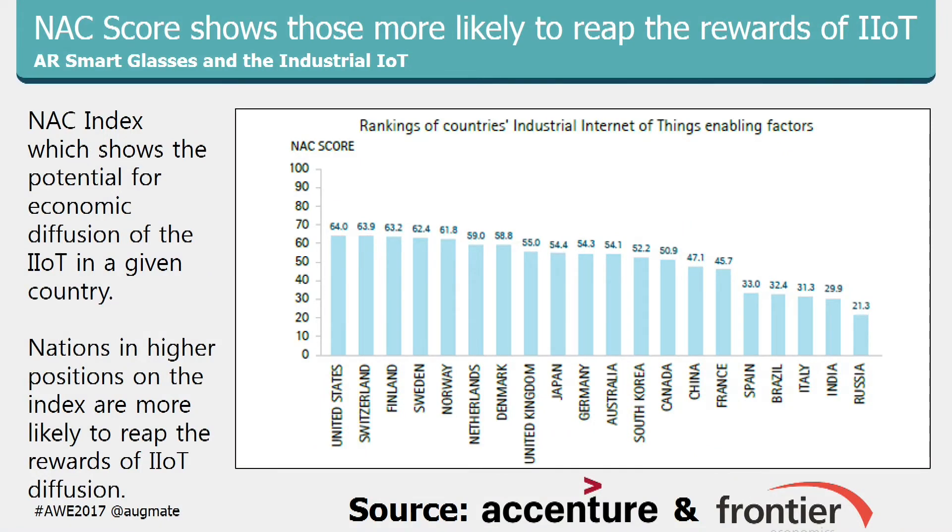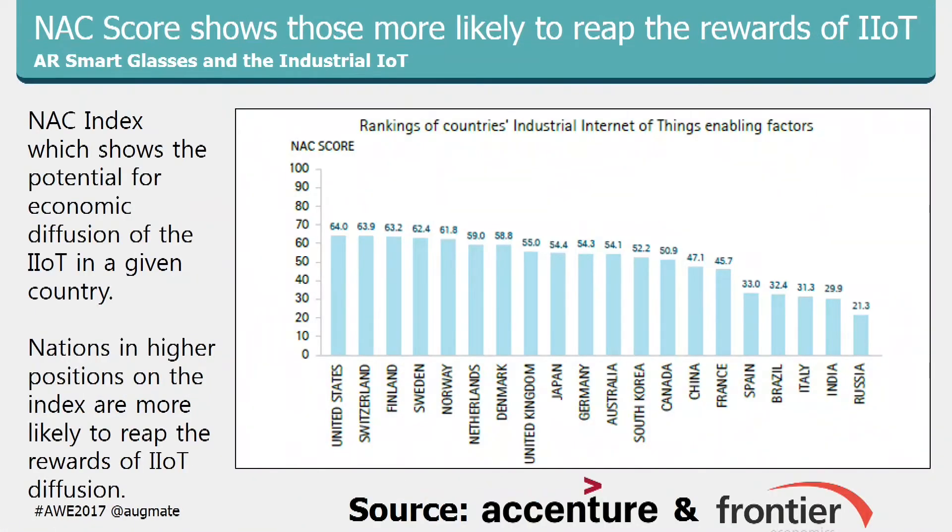This next score looks at 55 indicators by country measuring the diffusion of financial gains from implementing IoT. Even taking the top 10 countries — many of them English-speaking — that would be a great market to go after. We encourage competition and have put our strategy out there. Even for the U.S., which scores highest at 64%, there's still a lot of work to do to get to Industry 4.0 — meaning a huge opportunity for AR and smart glass solutions. This was a report from Accenture and Frontier.